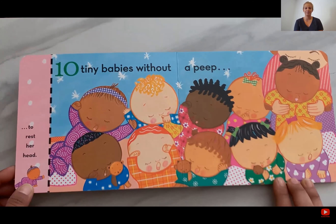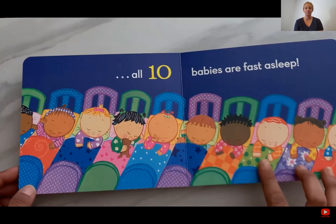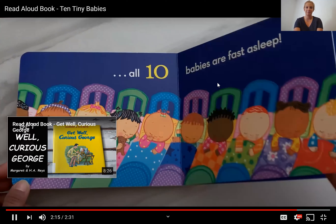Ten tiny babies without a peep. All ten babies are fast asleep. Good night babies. The end.